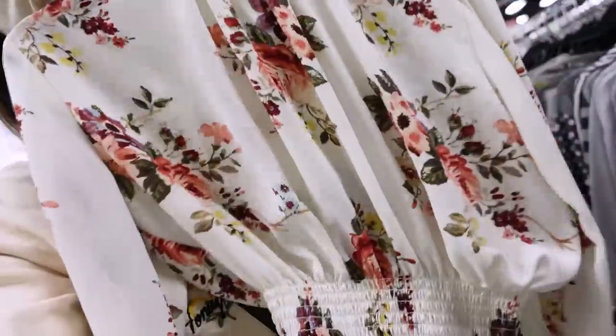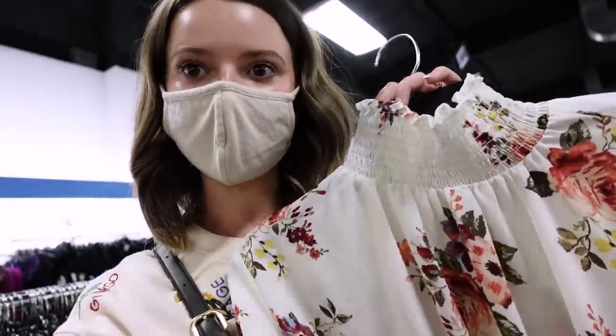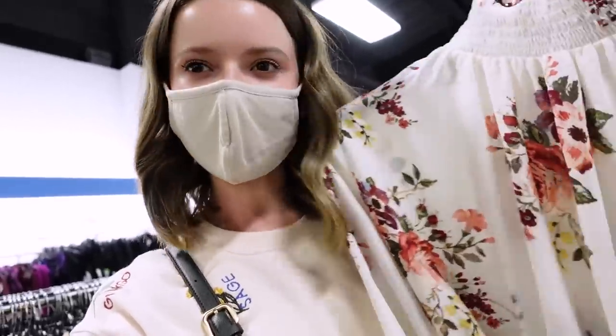This is fun — it is cropped, high neck, poofy sleeve, light floral, so it could be springy, kind of sheer. Might be hard to style, but let's try it.